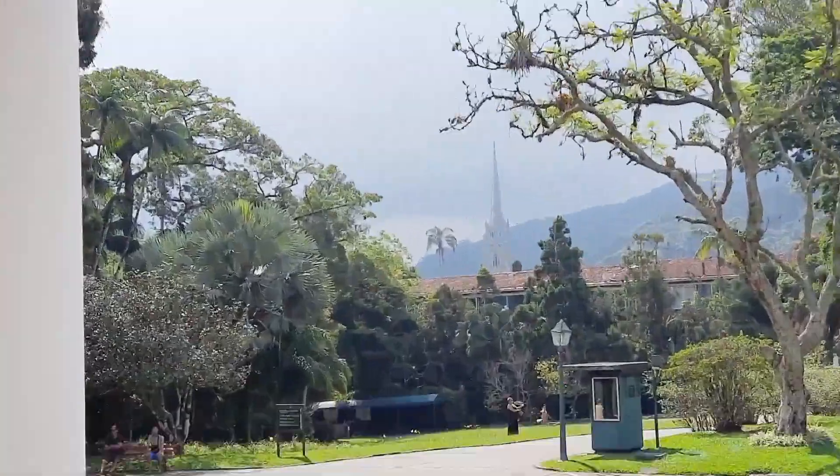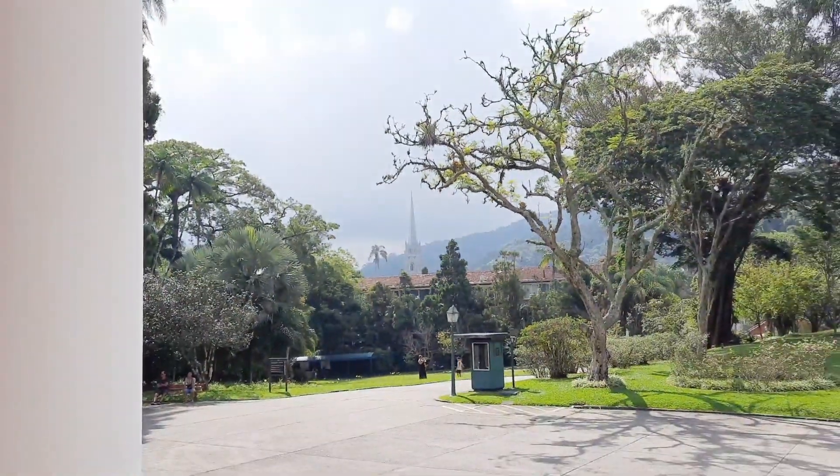After here we're going to head over to that church over there — we're going to walk over. It's a really nice church.